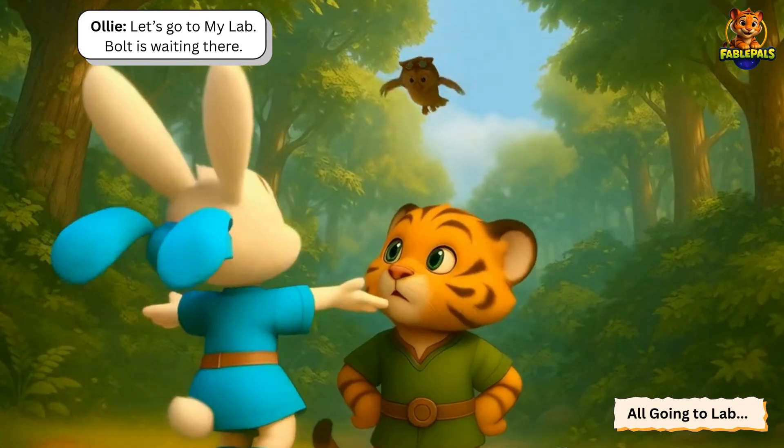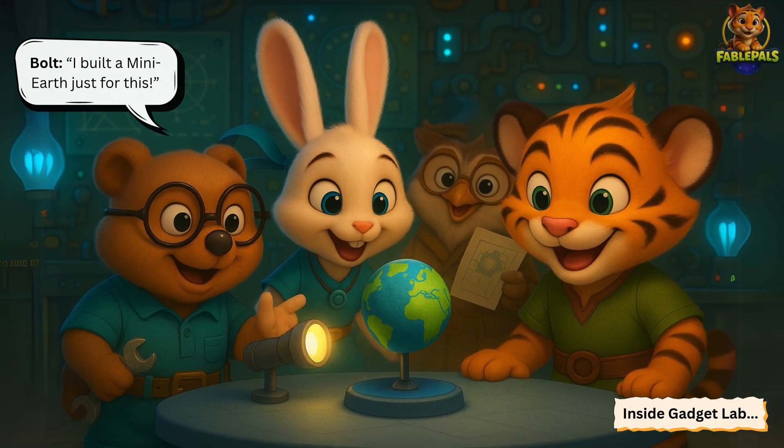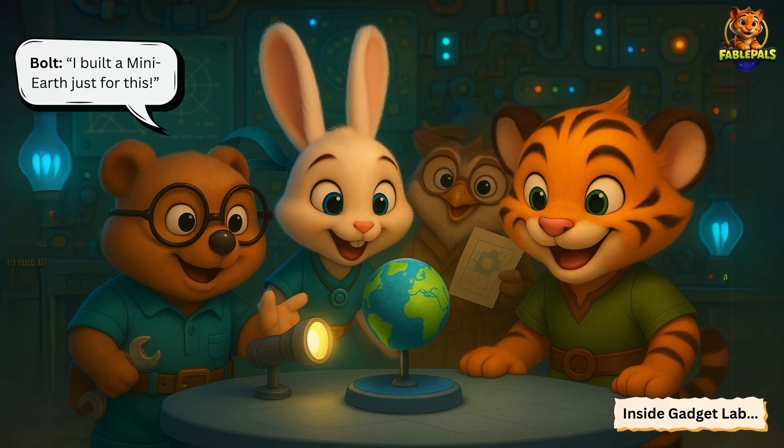So let's go to my lab. Bolt is waiting there. Inside the gadget lab, Bolt greets everyone enthusiastically and says, I built a mini-Earth model just for this.